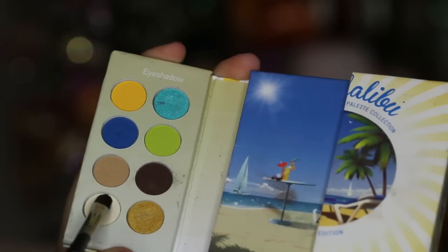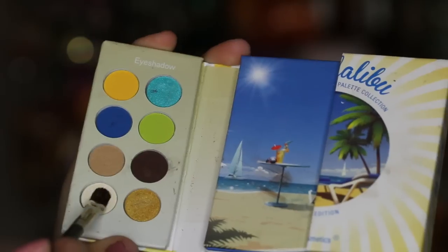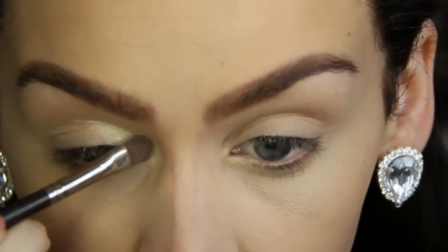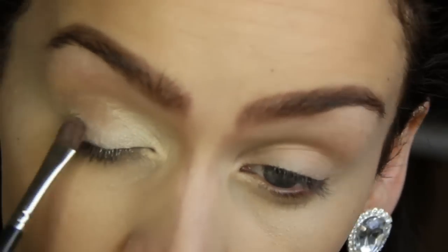To start off the eyes, I'm using the BH Malibu palette and I'm picking up this cream color. And I'm going to be applying this all over my entire eyelid, also in my tear duct and underneath my eyebrows.